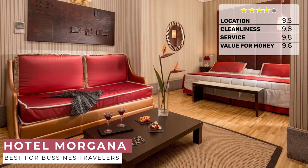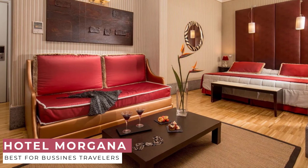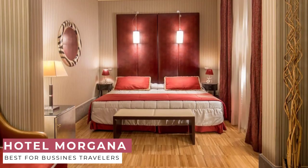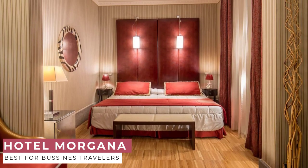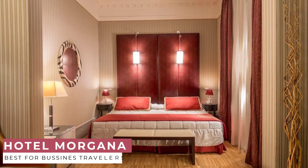Breakfast is included in the room rate. The buffet breakfast is very rich with a wide choice of cold and hot dishes — bacon and eggs, a selection of salami, cheese and ham, homemade bakery and bread, cereals, croissants, fruits, salads, and many other high-quality Italian products.